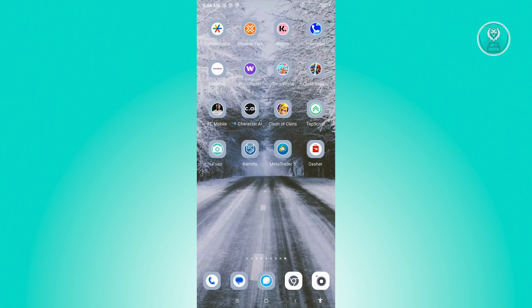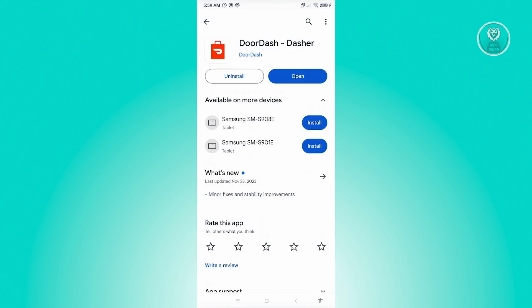The first thing we need to do is check if there are any updates on the Dasher mobile application. Go ahead and go to Google Play Store and search for Dasher. Look for DoorDash Dasher and check if there are any updates. Once you verify that you have the latest updates on your DoorDash mobile application, move on to the next step.